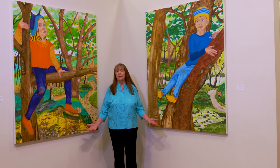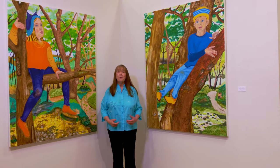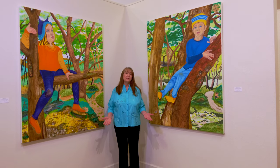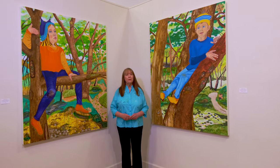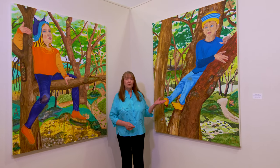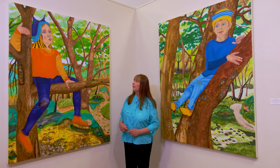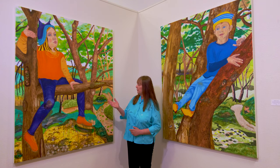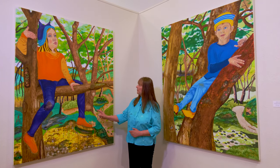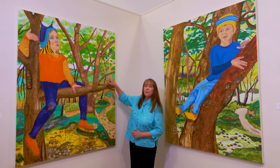In Dreamers and Trees, I thought about our connection to nature and how it feels when we're able to climb a tree, being up high in another world. In these paintings I did use some of my photographs for reference. The boy is in a madrone tree — I actually have a picture of that. The girl has a lot of storybook elements in her painting.